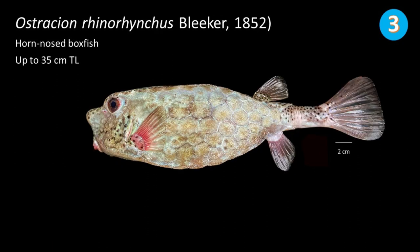Number 3: Ostracion rhinorhynchus, commonly called horn-nosed boxfish. This species can grow up to 35 cm in total length. They can be easily distinguished through the large bump on the mid-snout region.